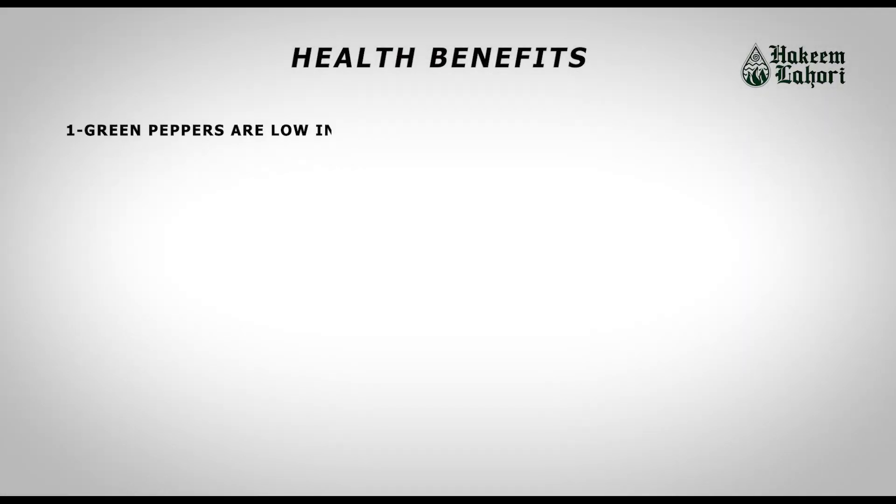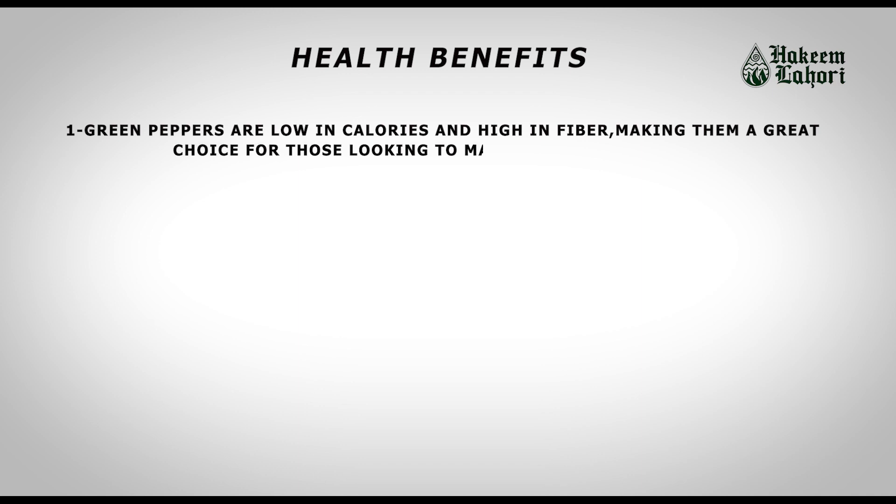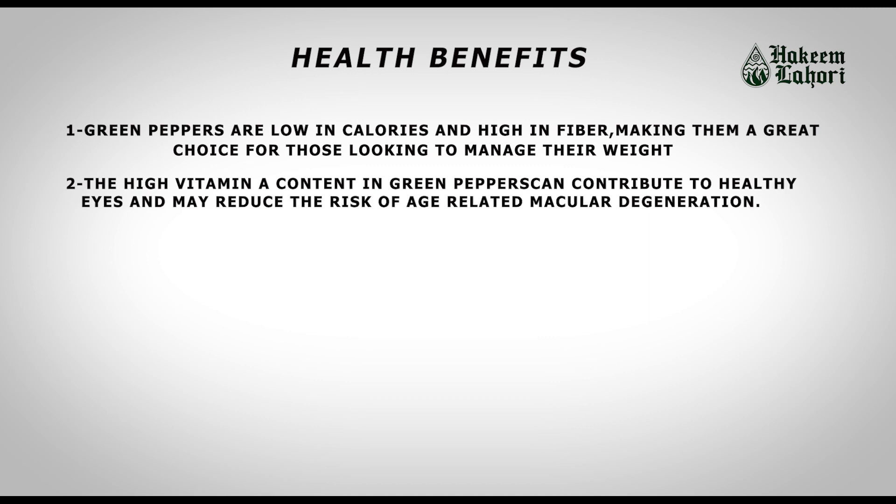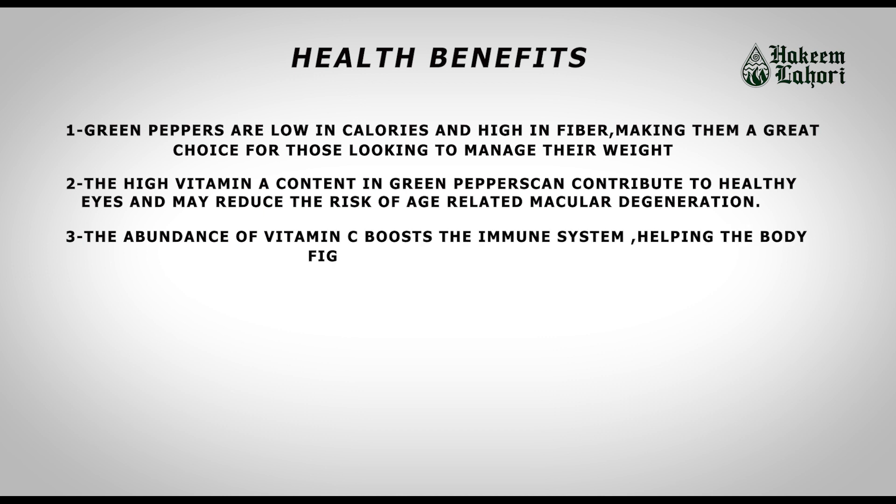Green peppers are low in calories and high in fiber, making them a great choice for those looking to manage their weight. The high vitamin A content in green peppers can contribute to healthy eyes and may reduce the risk of age-related macular degeneration. The abundance of vitamin C boosts the immune system, helping the body fight off infections.